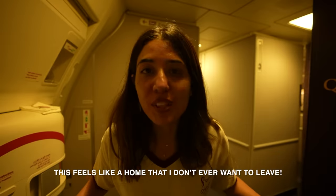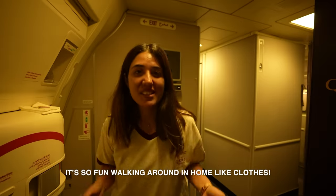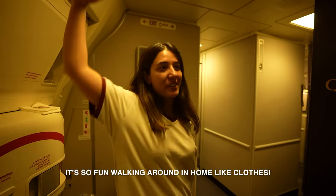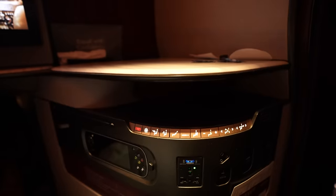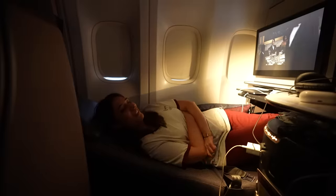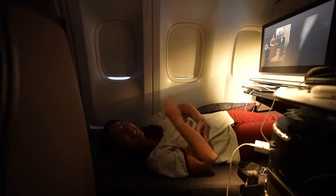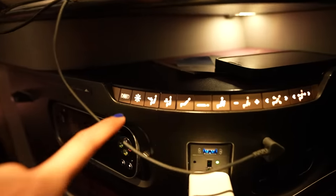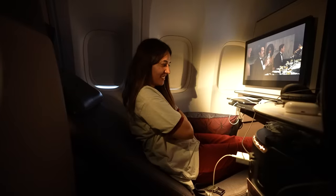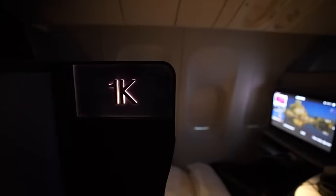This literally feels like a home I never want to leave. Now the most fun part: the seat controls. You can recline the seat fully flat — completely horizontal. There are controls for lifting the seat back up for takeoff and landing. An attendant came and made my bed, which felt like a really special touch — I've never experienced this before.